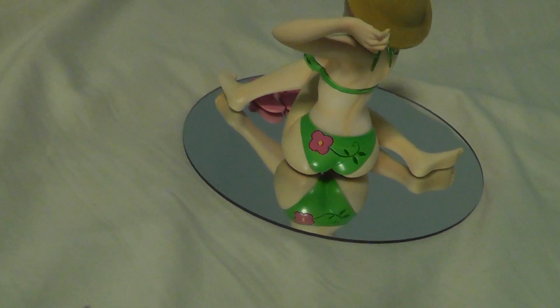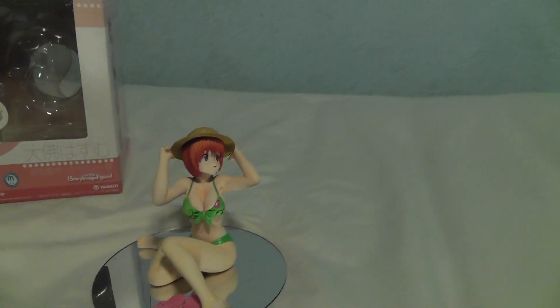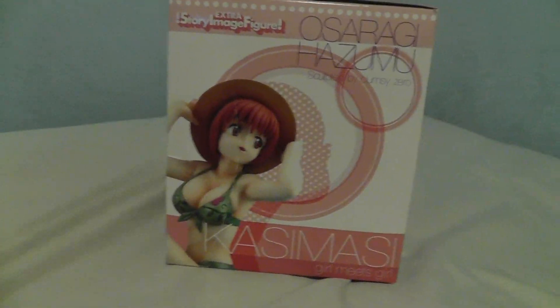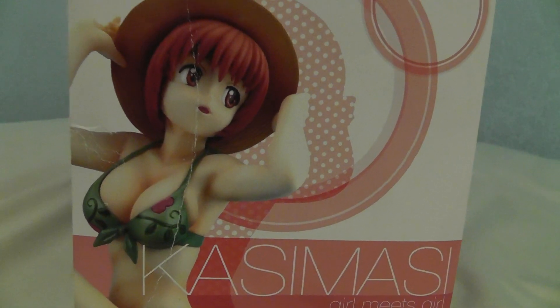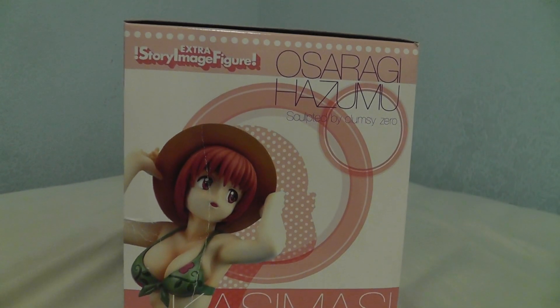That is Hazumu Osaragi. This is the second figurine I got from Amazon within the last month. I don't really buy figurines from Amazon, and I don't think I will for much longer — mainly because of UPS. The boxes I've been receiving have ended up kind of damaged, and if you're a collector you won't want a huge crease going down your box. I was considering keeping it in box, but this made the decision for me. As a collector, you never want that decision made for you.